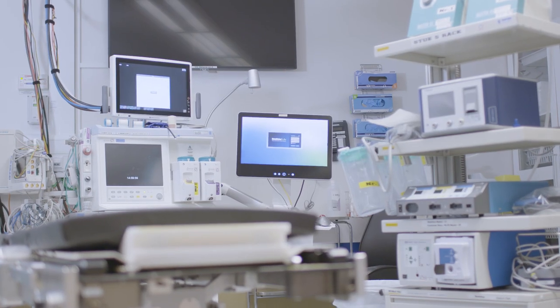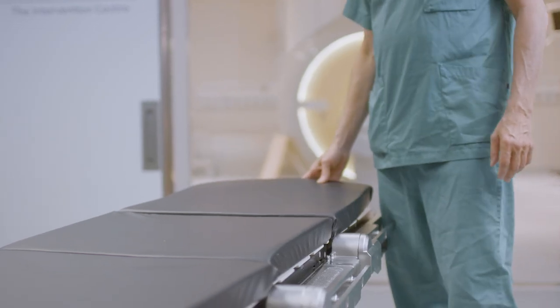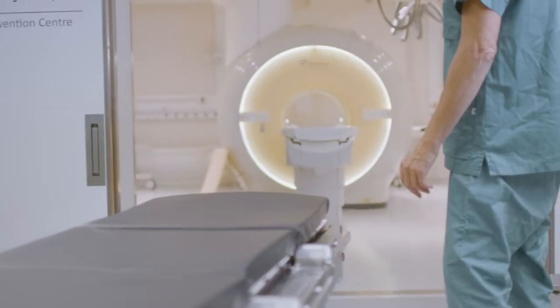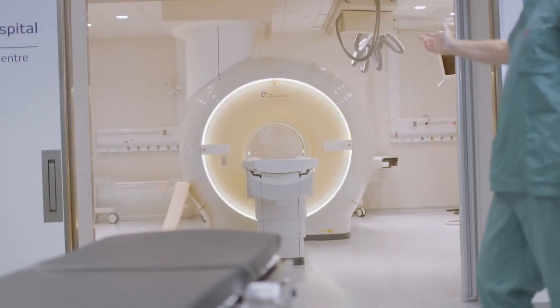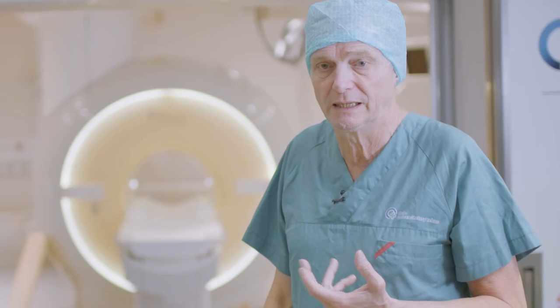We are now in another operation theater where we perform neurosurgery. The tabletop here can be moved on a cart into the MR — you can see behind me here into that gantry. Thereby we can perform intraoperative MR imaging during advanced neurosurgical procedures, creating very accurate and very safe treatment of the patients.